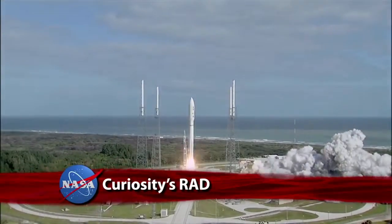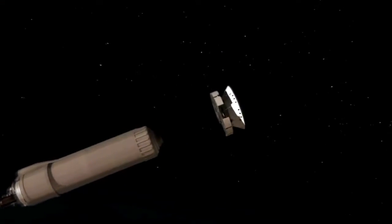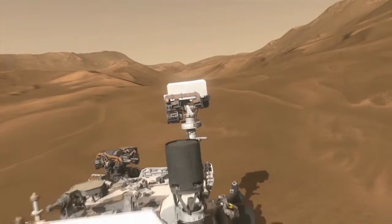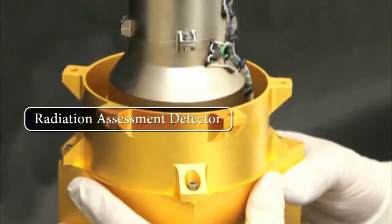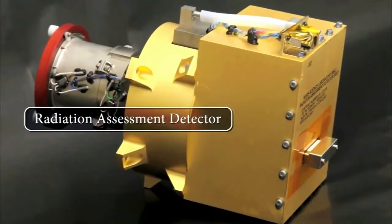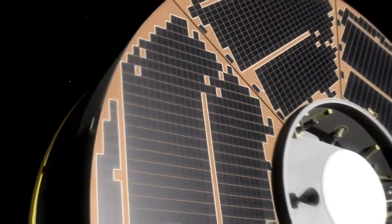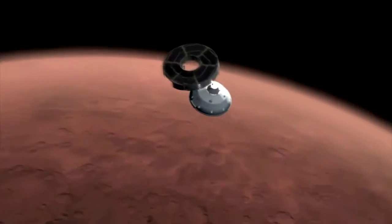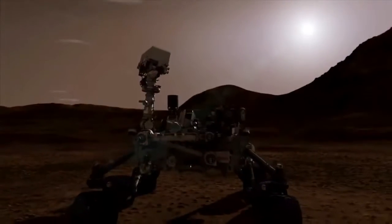NASA's car-sized Curiosity rover may be on cruise control to Mars, but it's working hard along the eight-month-long trip. The Mars Science Laboratory rover is busy monitoring space radiation with its Radiation Assessment Detector, or RAD. The instrument detects high-energy atomic and subatomic particles from the sun, distant supernovas, and other sources that might impact humans on future long-duration space flights. What is new is that RAD will measure for the first time the radiation environment inside the spacecraft, which will be very similar to what a future astronaut will experience on a mission to Mars.